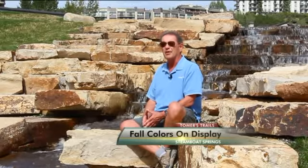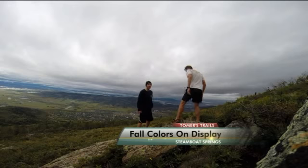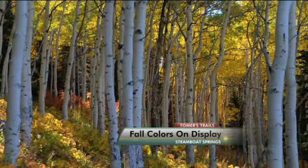Fall in Steamboat is pretty awesome. I love it here in the fall. When we visited, the colors were just starting to pop and it has only gotten better. Larry is the official photographer for the ski area. His photos tell the story.